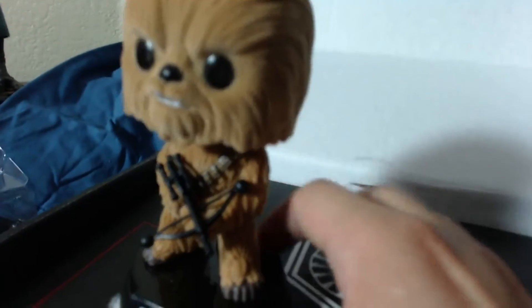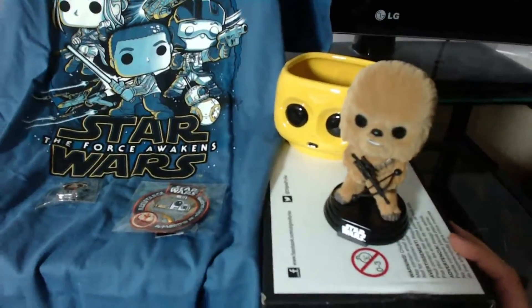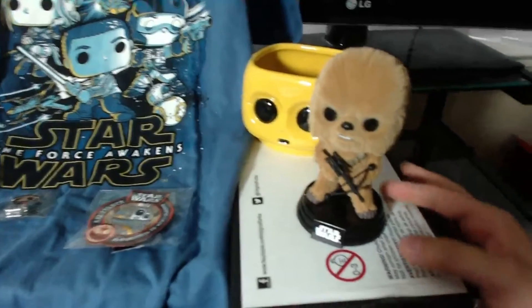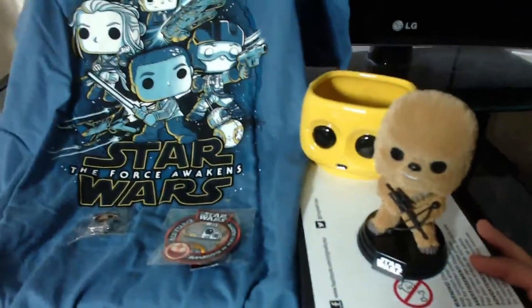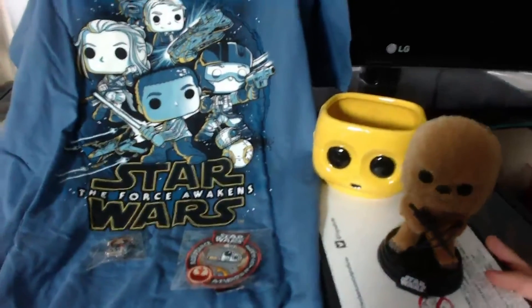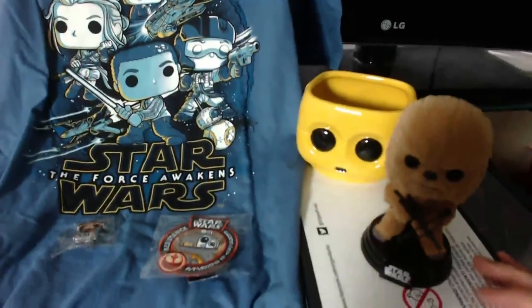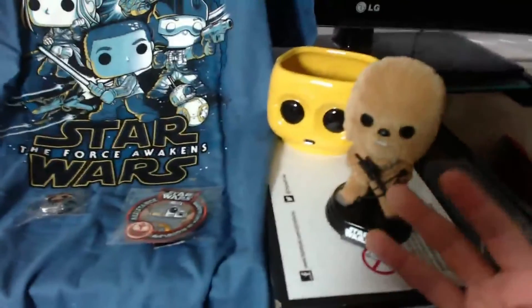Let me know what you think in the comments down below. This kind of sums it up for the resistance version of the Smuggler's Bounty — here we have the highlight of the box, I believe. If any of you are interested in any of these items, feel free to subscribe, comment down below, and send me an email at mrkeybler at gmail.com with your top three favorite items.